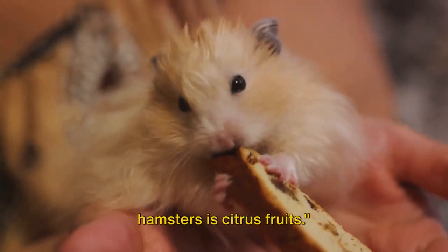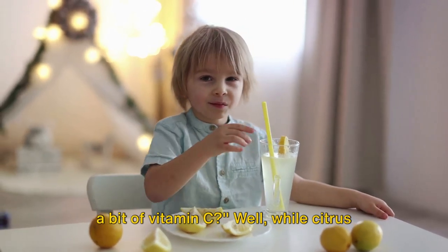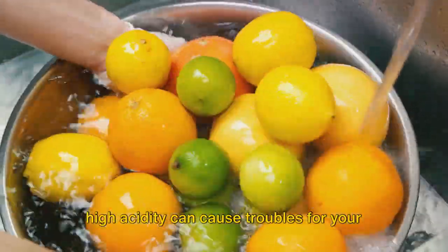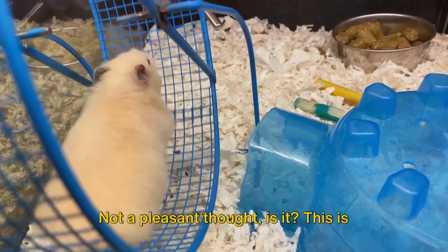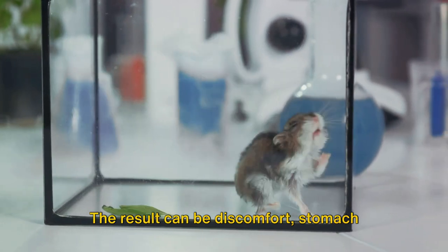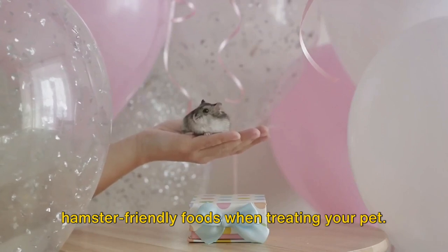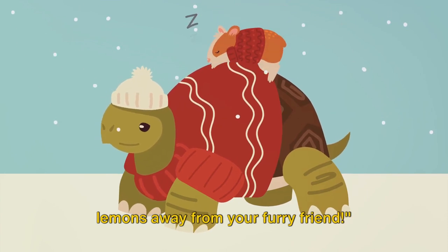First on our list of foods to avoid for hamsters is citrus fruits. You might think, what's wrong with a bit of vitamin C? Well, while citrus fruits are packed with vitamins, their high acidity can cause troubles for your little hamster. Imagine a little hamster-sized upset stomach — not a pleasant thought, is it? The digestive system of a hamster is not equipped to handle the high acidity found in citrus fruits. The result can be discomfort, stomach upsets, and potentially more serious health issues. So remember to keep those oranges and lemons away from your furry friend.